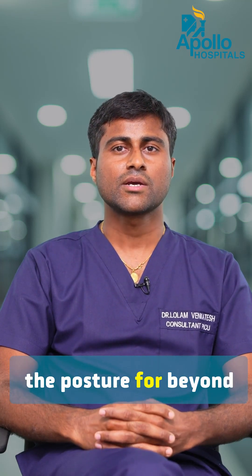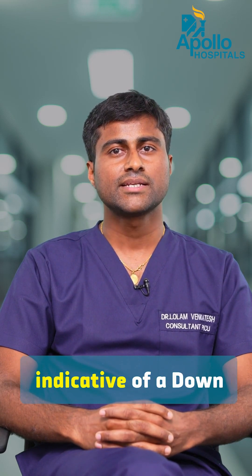The persistence of the posterior fontanella beyond around six weeks is abnormal and can be an indicator of Down syndrome.